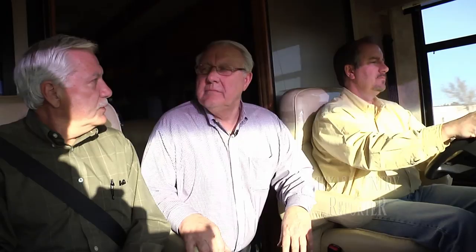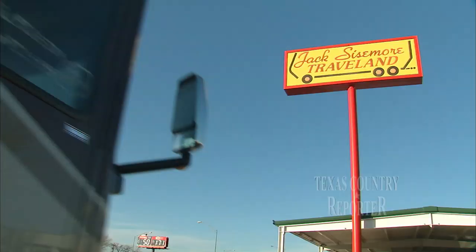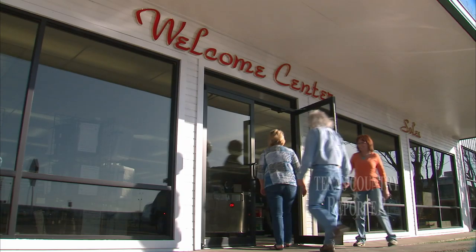My dad and I have worked together from day one. We worked together side by side when it was just the two of us, and it's been a great relationship. Some fathers and sons bond over a fishing trip, others while fixing up a car. For Jack and Trent Sizemore, it's wheelin' and dealin' RVs in Amarillo, Texas.